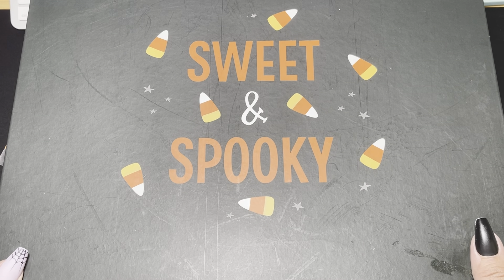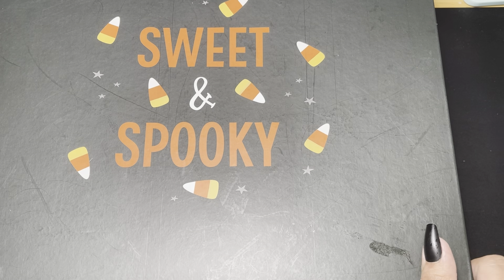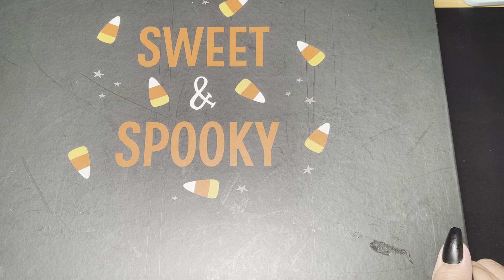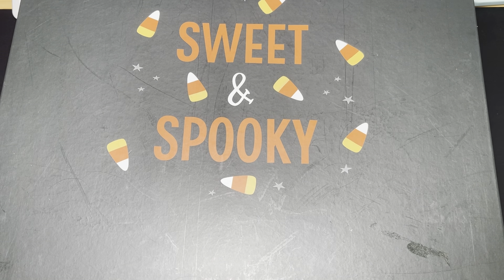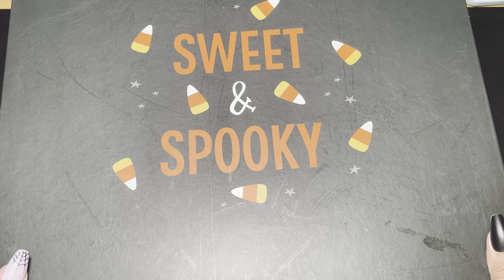Hey you guys, welcome back! Today I will be sharing some birthday boo mail that I received from my friend Gabby, who is Mommy and Her Four Little Ladies. If you guys don't follow her, go ahead and do so. She has really really cool creative crafts and I wish she would post more, but maybe we'll make that a goal for her next year.